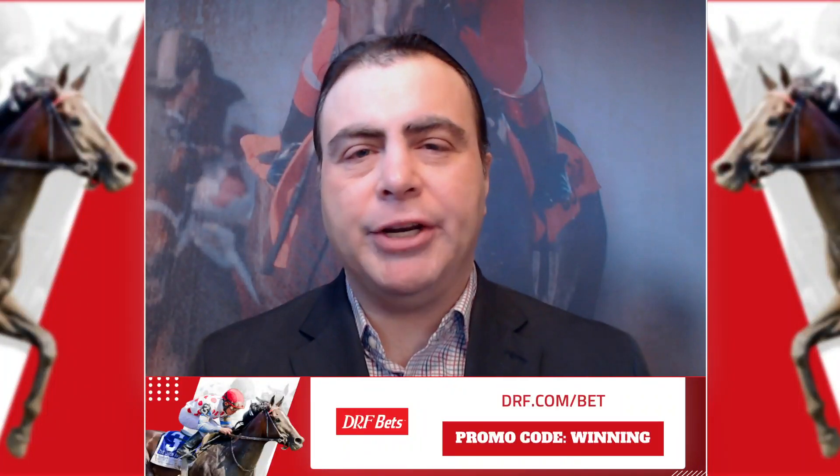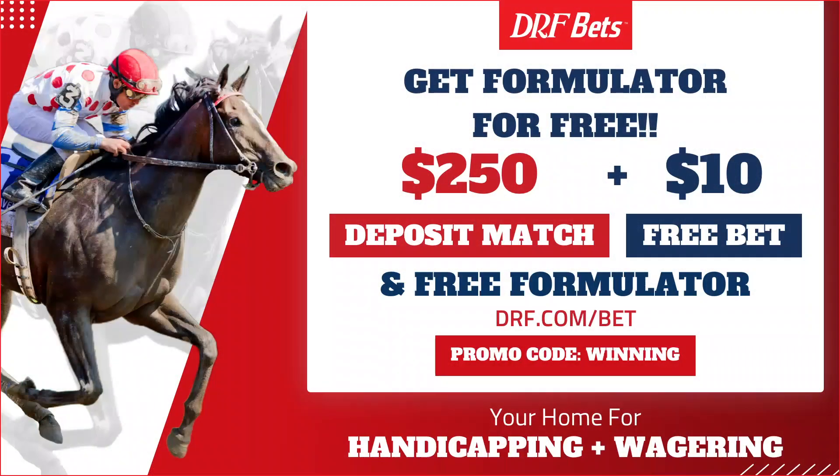Hi everybody, Dan Oman here with some exciting news. DRF Formulator, the gold standard in past performance information, is now free exclusively on DRFBETS. Join DRFBETS with the promo code WINNING, get a $250 first deposit match bonus, a $10 free bet, and free Formulator already uploaded to your account. Access Formulator's premium features including sortable trainer stats, race replays, personalized trip notes, and lots more. Free Formulator, exclusively on DRFBETS.